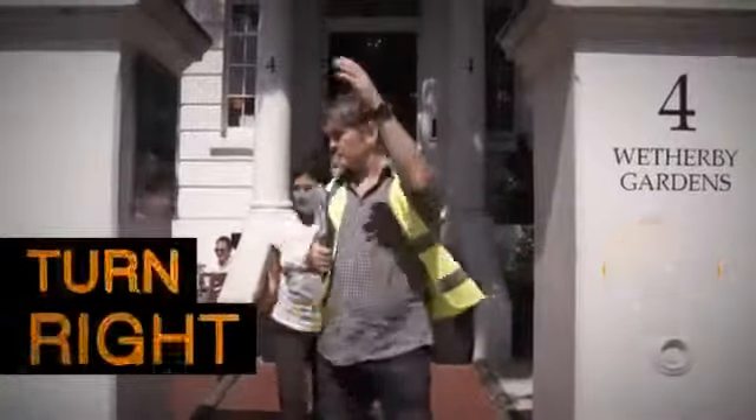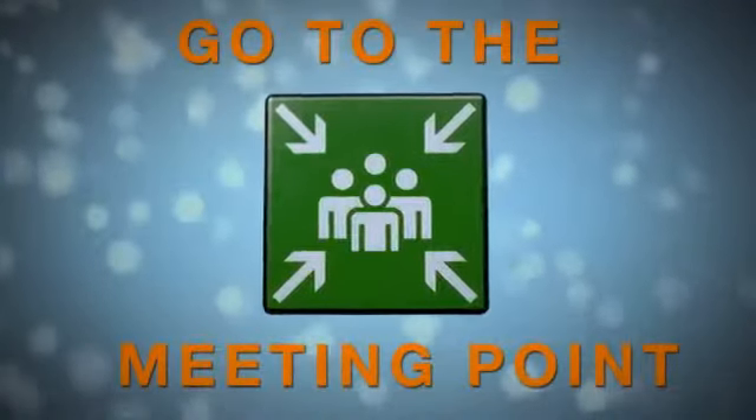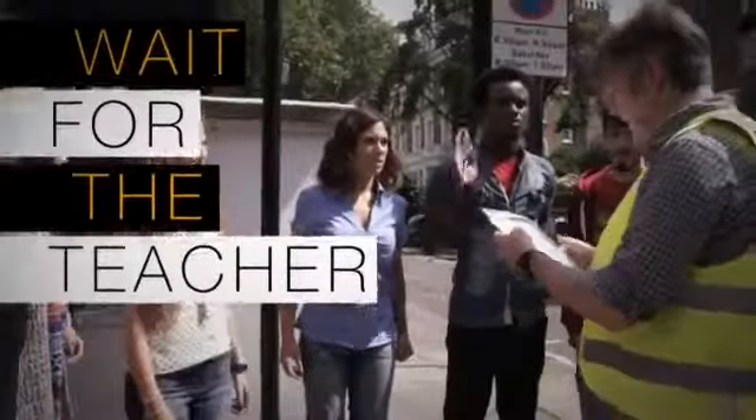Turn right. Walk quickly to the corner. Wait there for your teacher, who will check you outside safely.